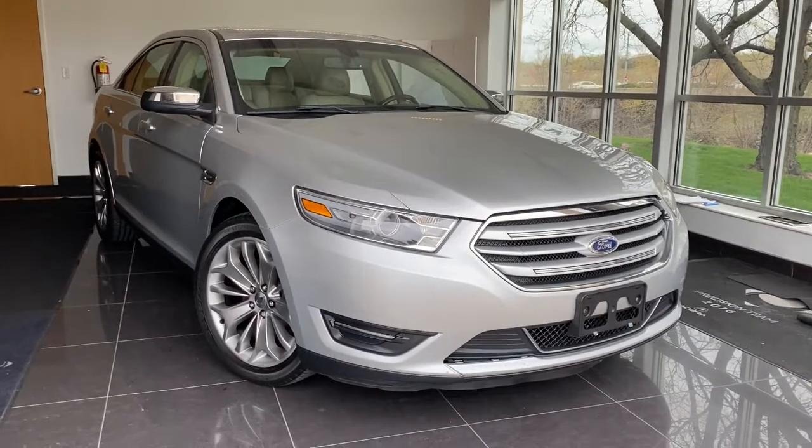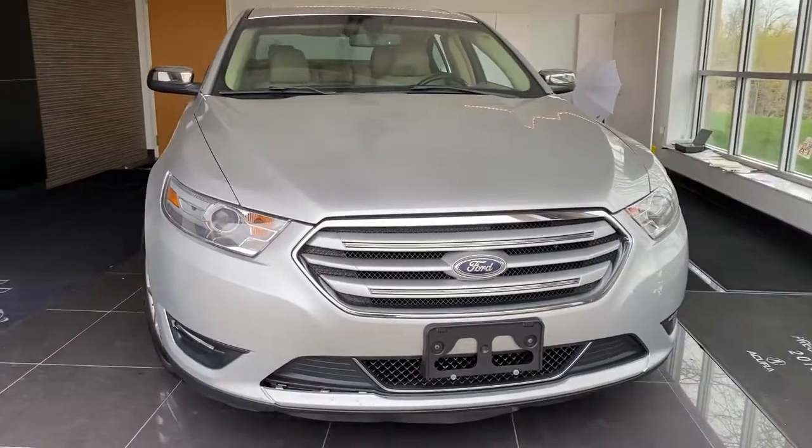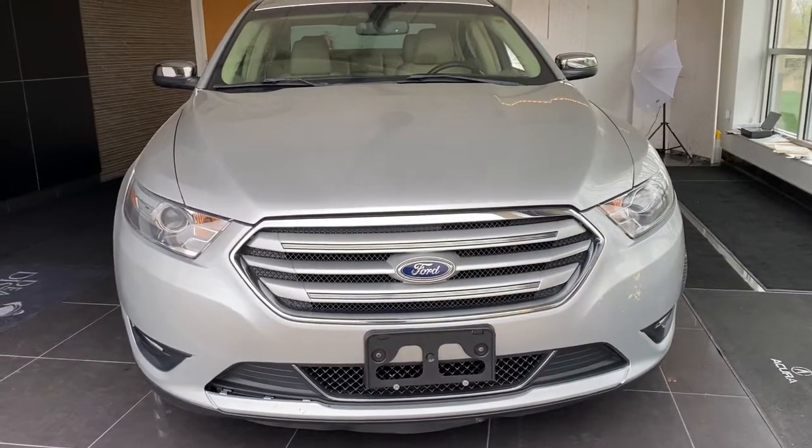Picture yourself in the 2013 Ford Taurus. With less than 120,000 miles on the odometer, this vehicle provides excellent value.